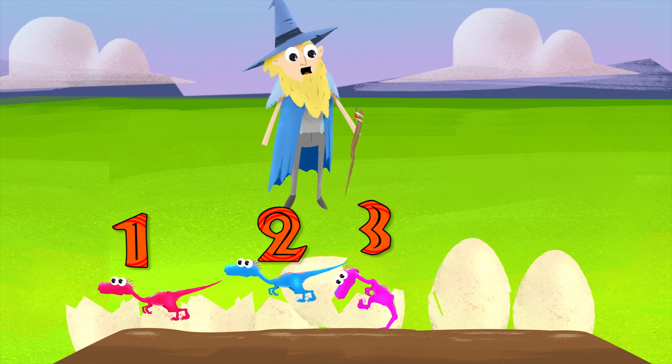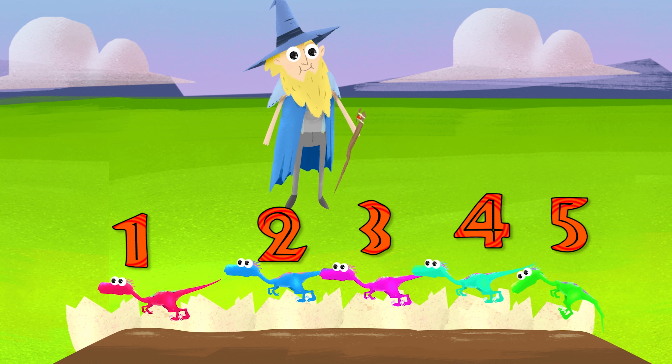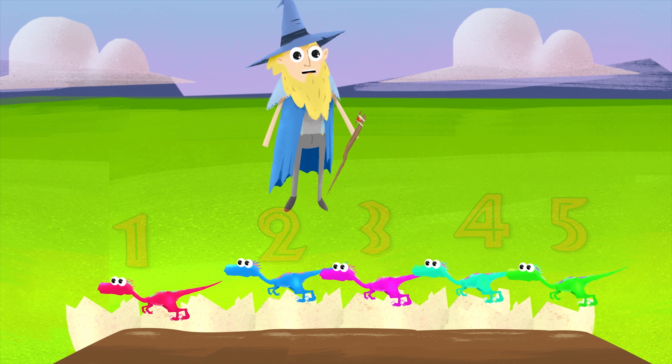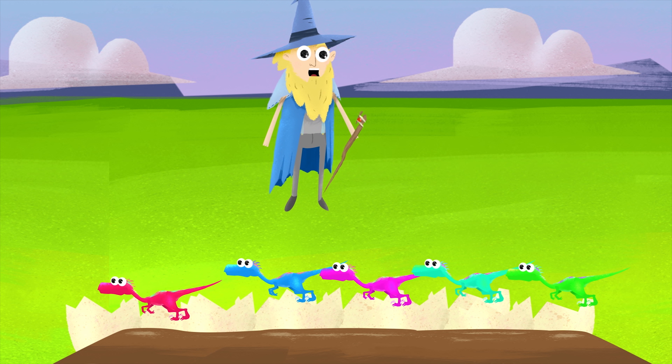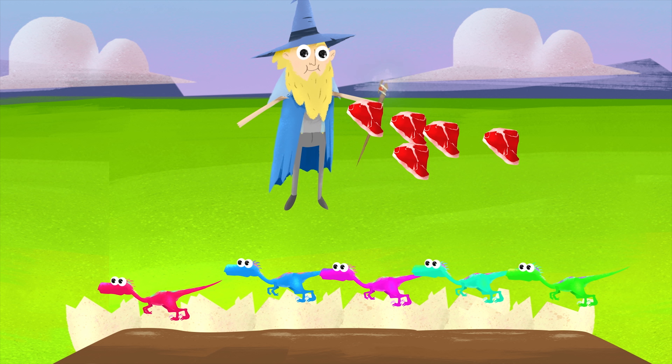Oh, look. They're starting to hatch. Let's find out. Baby raptors! One baby raptor. Two baby raptors. Three baby raptors. Four baby raptors. Five baby raptors. No nipping on the counting wizard this time.